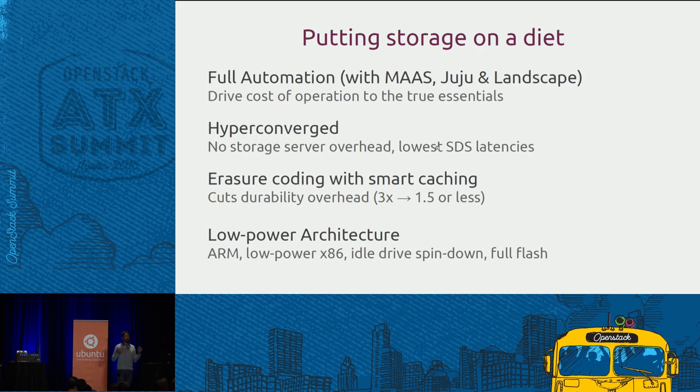Erasure coding with smart caching: you may think you need 3x replication, but if erasure coding is at all possible, explore it — perhaps with a fast caching layer on the front — and all of a sudden you go from 3x to potentially less than 1.5x. Finally, operational cost is also the running cost of your cluster, so look at low-power architectures. Canonical with Ubuntu provides support for all architectures important in the data center today, including ARM. Storage for ARM is very interesting because there's no question around binary compatibility — storage is consumed as block, file via SMB/NFS, or object through a web API.